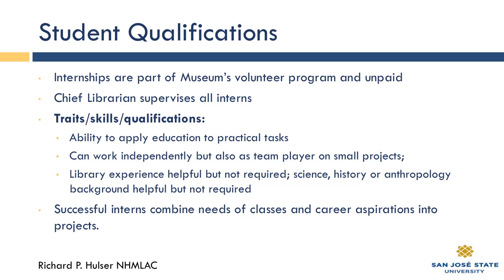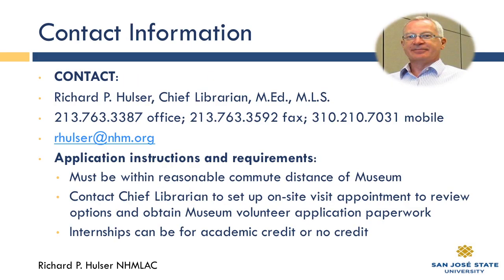Science, history, or anthropology background is helpful but not required. Successful interns combine the needs of their classes and career aspirations into projects, and I work very hard to make sure we work with your goals and learning objectives so that everybody wins. It is primarily an on-site internship, because a lot of what we have requires you to work with the physical collection, although part of your internship could be done remotely in a virtual instance if you have a class project you want to do that way.